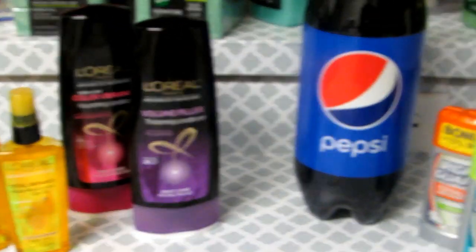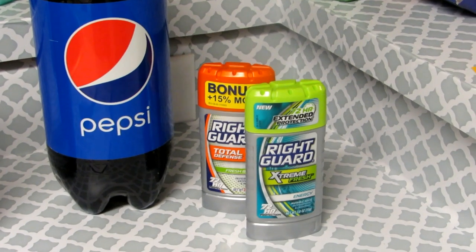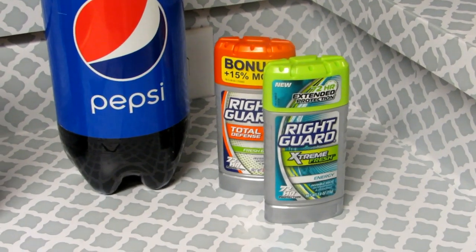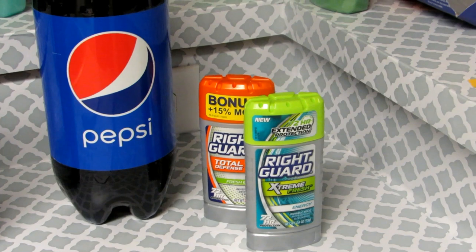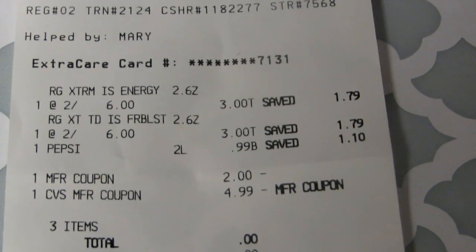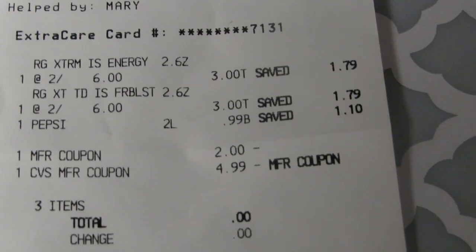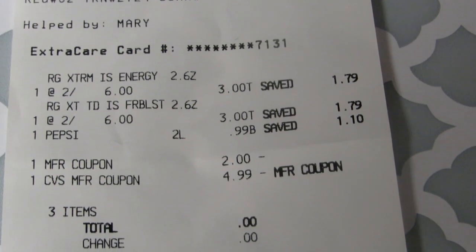Then I took that $5 ExtraBuck I had just earned and came over and performed this transaction. The Right Guard deodorants are two for $6 this week, but if you buy two of them you will get a $2 ExtraBuck back. So you'd pay $6 and get $2 back. Well, I had a $2 off two coupon. So looking at the receipt, the Right Guard was two for $6 — $3 a piece. I purchased a Pepsi as a filler, which was 99 cents. I used the $2 off coupon, which made the deodorant two for $4 — $2 a piece.